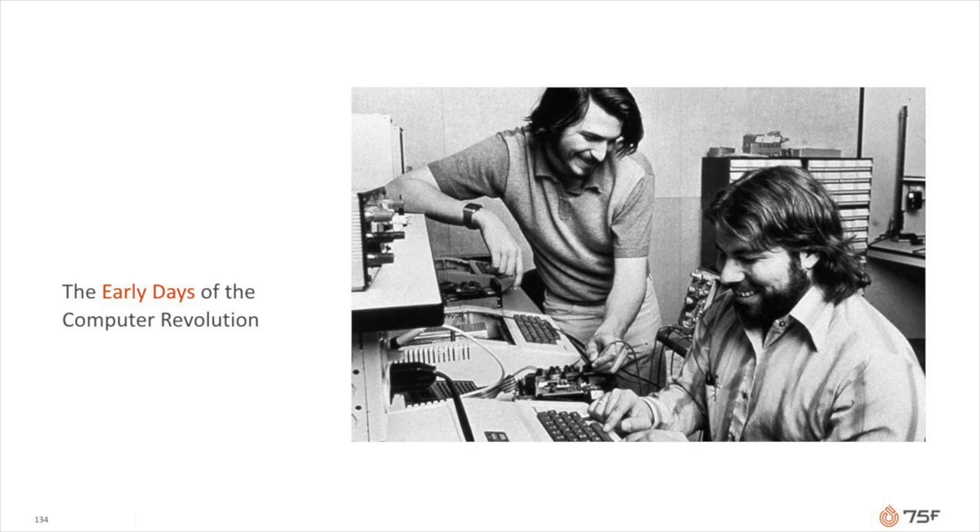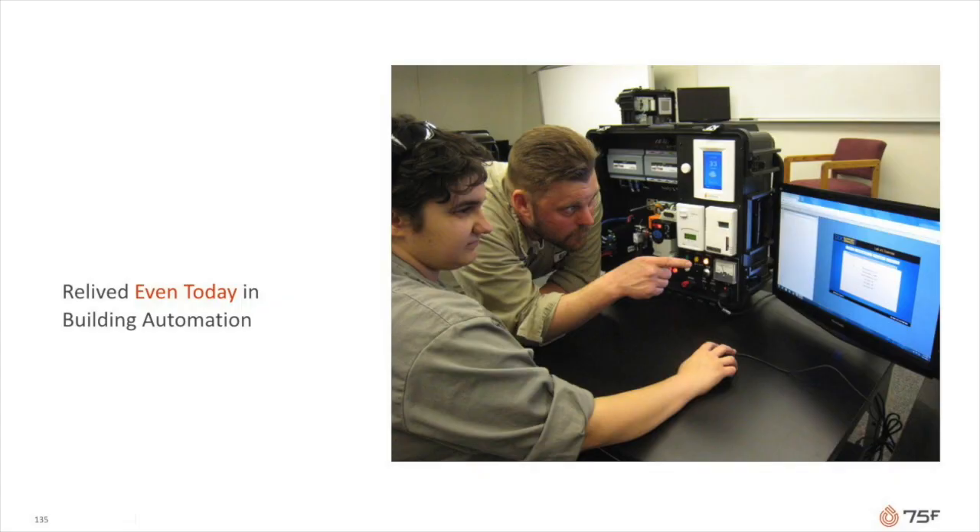Back then, Steve Jobs sold the Apple 1 as a kit. You were expected to bring it home, learn to solder, put it together, and then learn a programming language to solve your own problem. Today, it's inconceivable to walk into a mall, buy an iPhone, and not be productive in three minutes. However, in the controls industry, professionals still buy individual components and then cobble together a solution, doing custom programming each and every job.